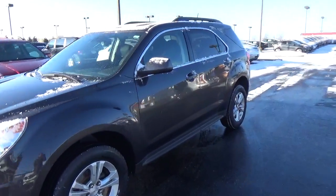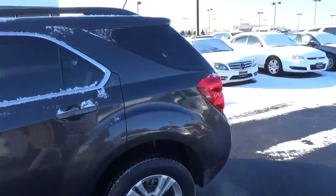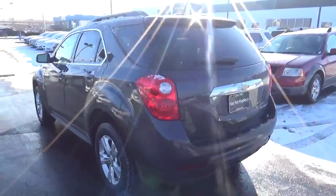Today we've got a 2015 Chevrolet Equinox LT with a tungsten exterior and a jet black interior. Current mileage is 22,639 miles.